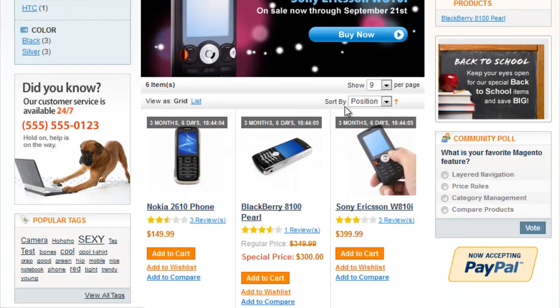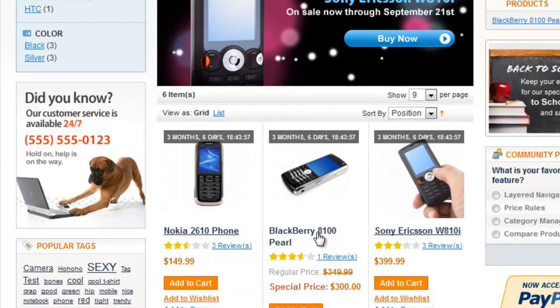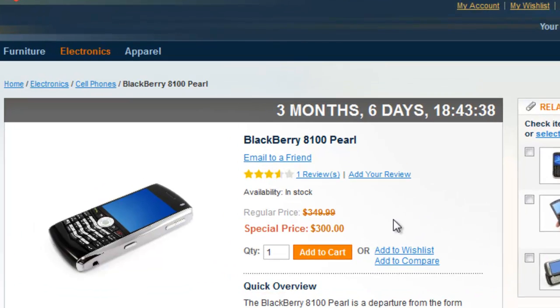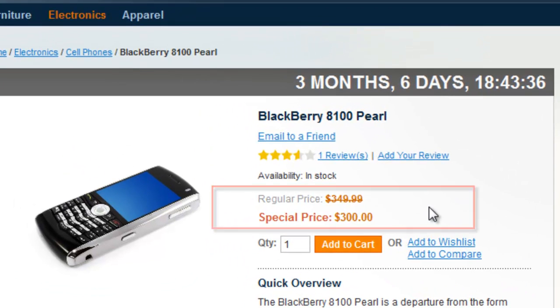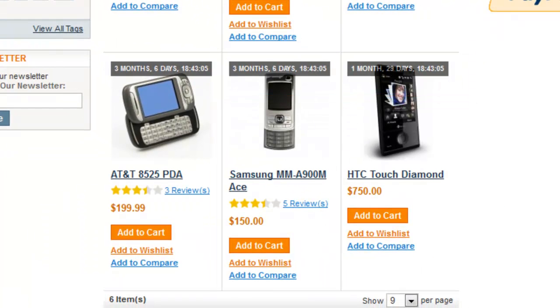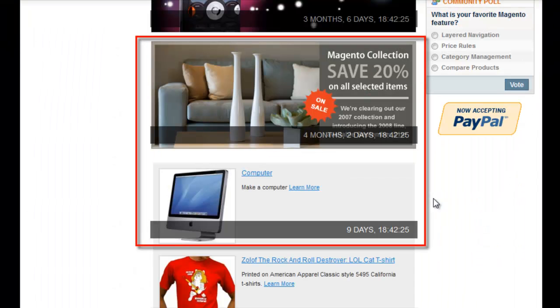Install the Magento product countdown extension and set the countdown timer for any category or product in your store. It works very well with products on sale or marked with a special price. The time is also configurable for every product in the category. To heat up visitors even more, put products expiring soon on your homepage.